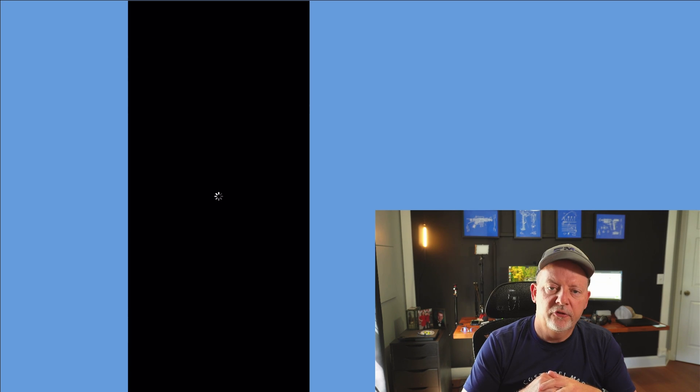I went ahead and hit Install Now. It will do one or two reboots — probably two. It's actually going through the reboot cycle now. We'll zip you through this; it usually only takes a few minutes. The download and preparing took a little over 30 minutes, so luckily I wasn't doing anything else today.